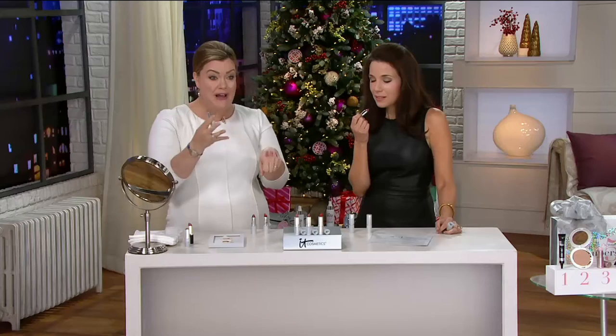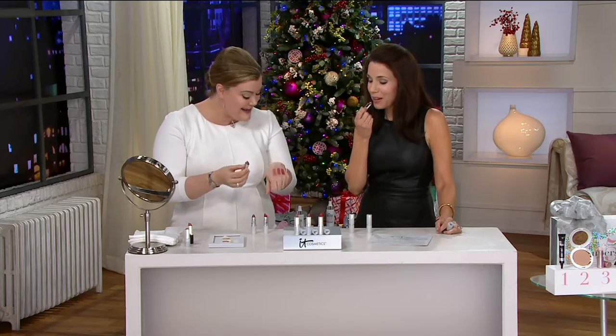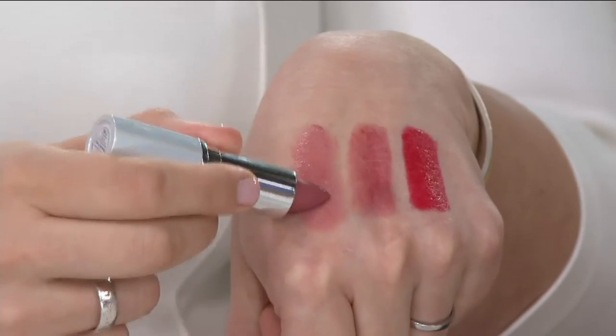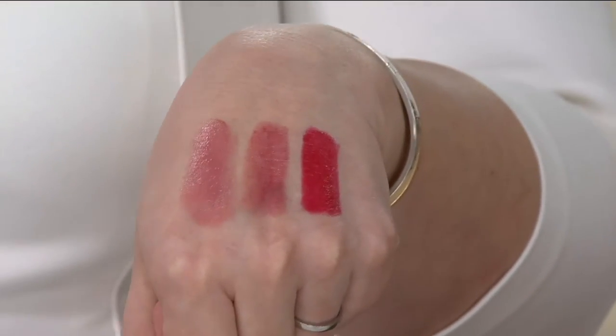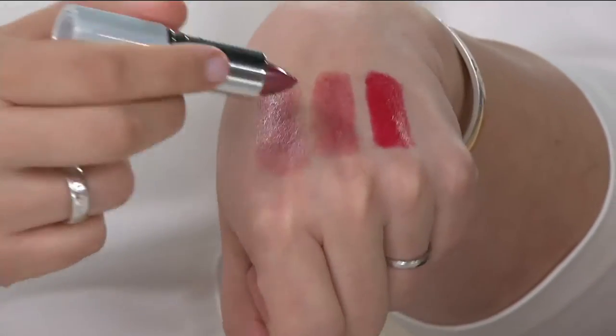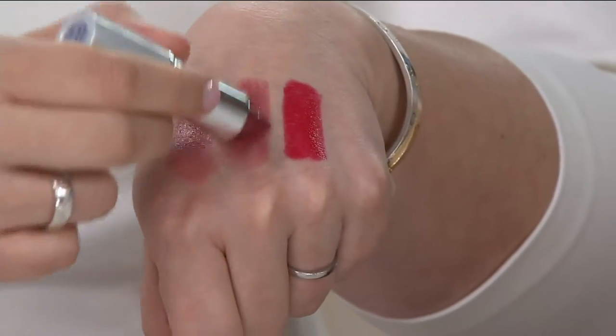I'll show you all three, because you get all three — you don't need to pick, which makes it really fun. The Naturally Pretty is that perfect nude, like your lips but better with a hint of blush. Right here in the middle is called Believe, and it's almost like a sugar plum, kind of a rosy mauve plum.